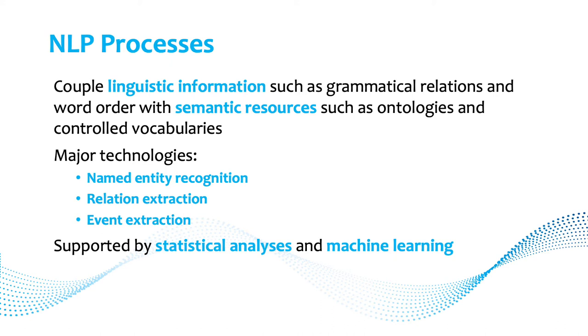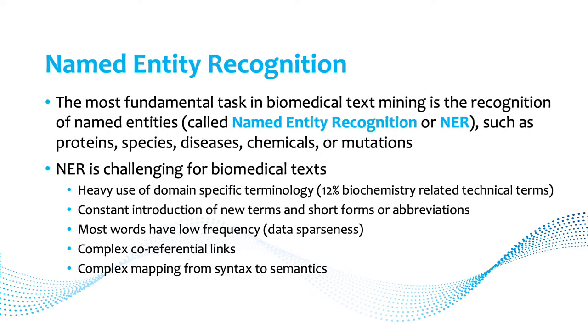NLP works by using linguistic information like grammatical relations, combined with semantic resources like ontologies and controlled vocabularies. The major technologies are named entity recognition, relation extraction, and event extraction. All of this is supported by statistical analysis, and more recently almost exclusively by machine learning.